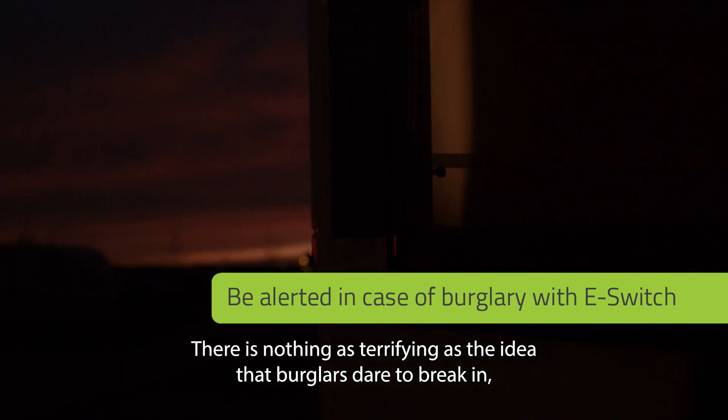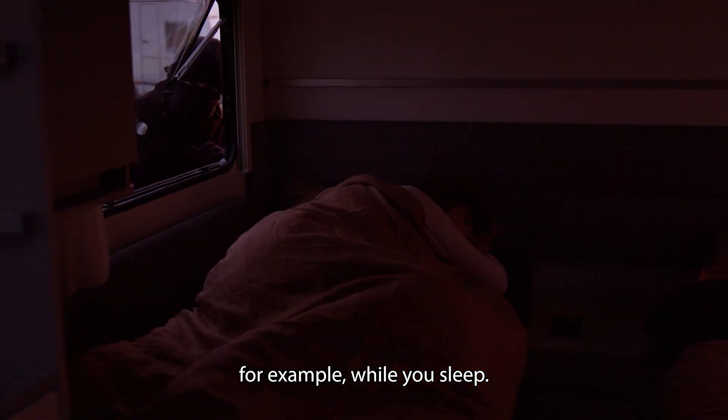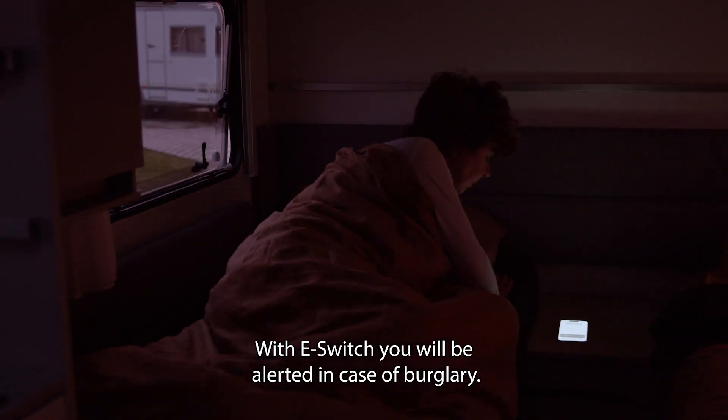There is nothing as terrifying as the idea that burglars dare to break in, for example, while you sleep. With eSwitch, you will be alerted in case of burglary.